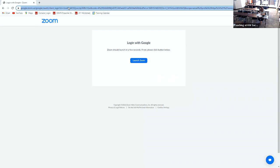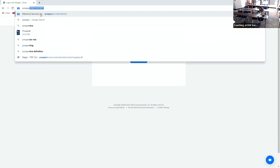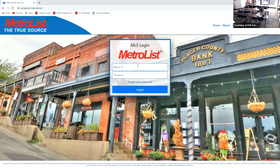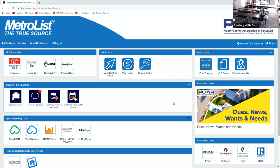First things first: MetroList is your best friend for getting ready for a listing — it's the best. I'm going to go to MetroList. Everybody's familiar with this page, right? If you're not, please log into MetroList and play around with it because there are a lot of resources on here for you, including free training. We don't do a lot of MetroList training because MetroList gives their own training, so you can learn directly from them.